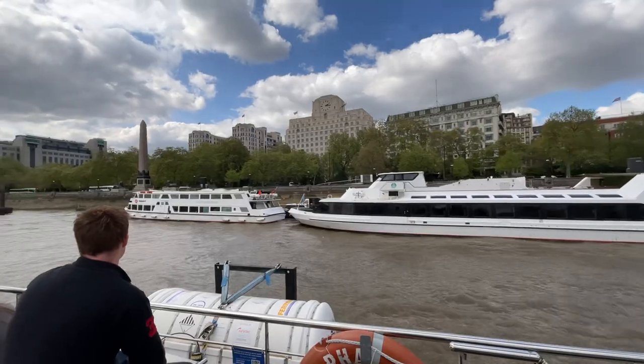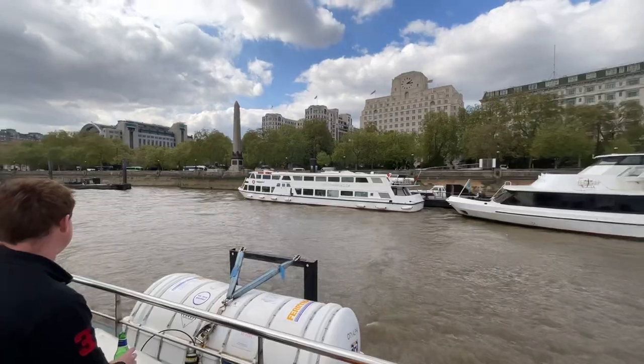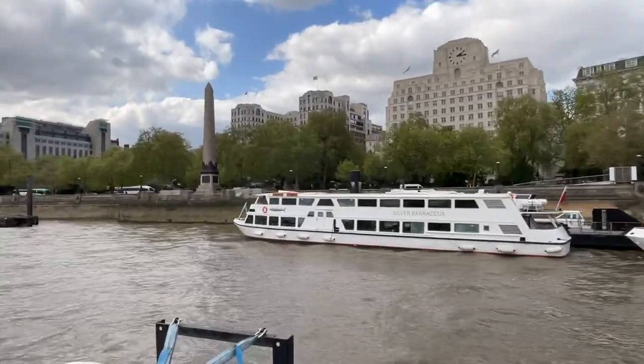This is London's oldest monument. It was carved in ancient Egypt over 3,000 years ago, which makes it older than London itself.